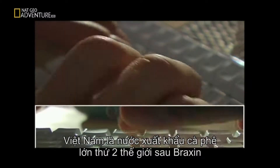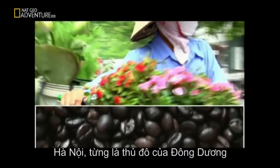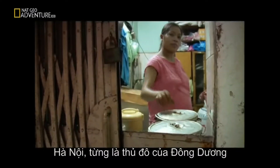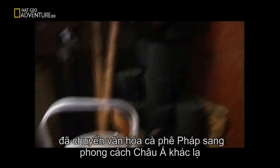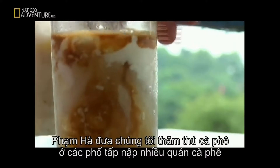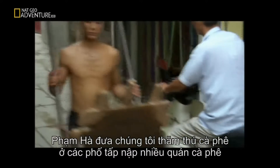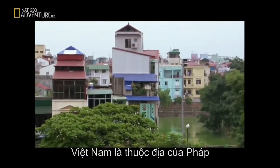My name is Ha, which means river, and we are in Hanoi, which literally means a city on the river. Vietnam has become the world's second largest coffee producer after Brazil, and Hanoi, once the capital of French Indochina, has transformed the French coffee culture into a distinctly Asian experience.